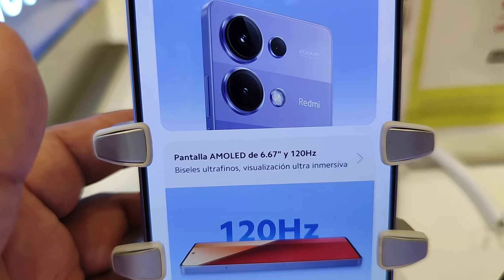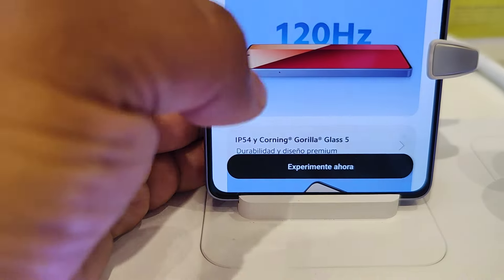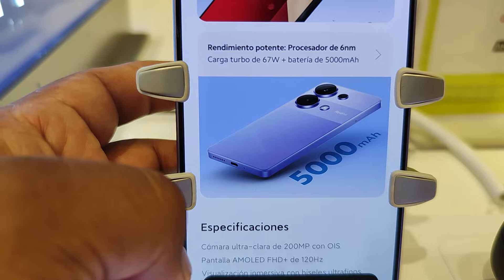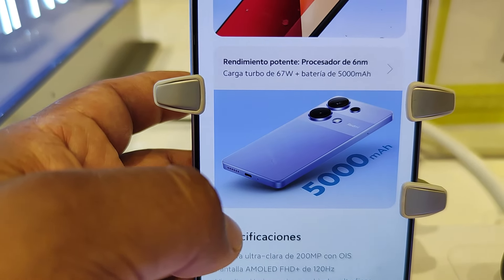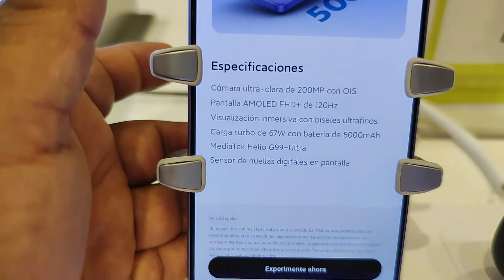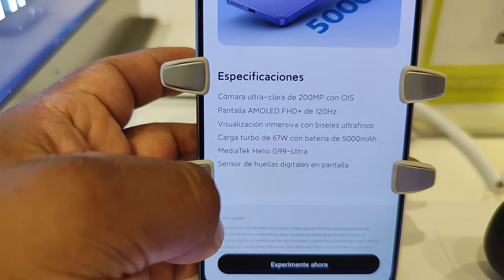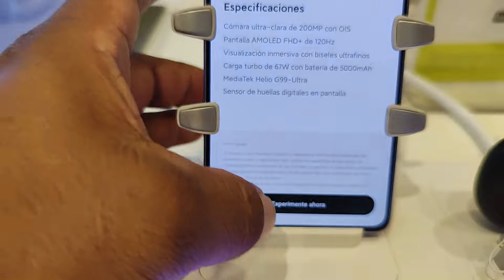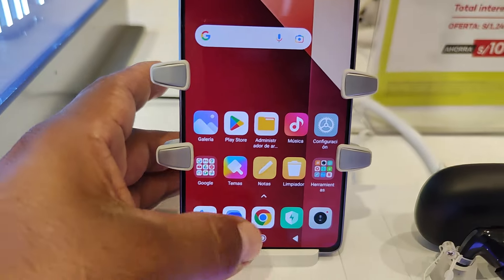Pantalla AMOLED de 6.67. Ahí están las características. Rendimiento con potente procesador, carga turbo de 67W, batería de 5000 mAh.